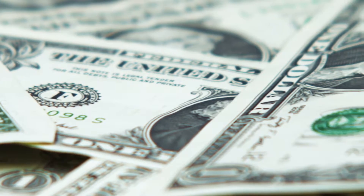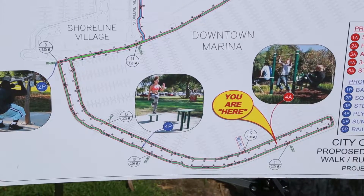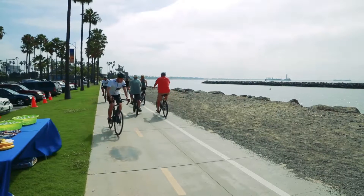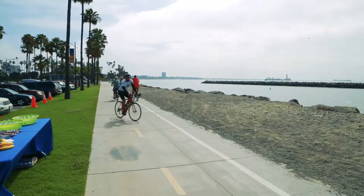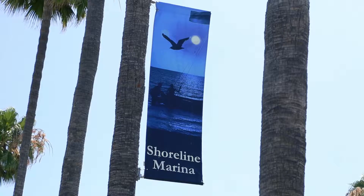How much would you pay for a membership to an open-air gym with views of the Queen Mary and the marina? Well, the city just broke ground on a new fitness loop that offers all of this and more at absolutely no cost to Long Beach residents and visitors.